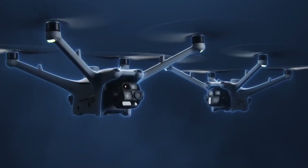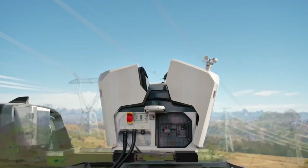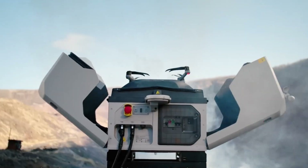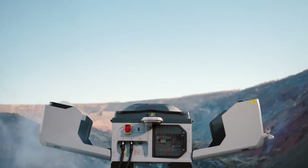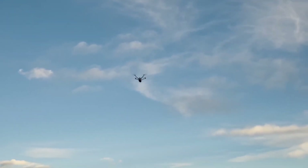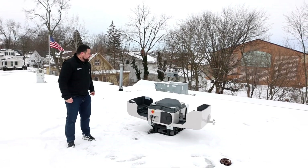Drones have changed the game for filmmakers, surveyors, and first responders. But what if you never had to launch one yourself? What if your drone could live in its own high-tech home, charge itself, and take off on missions — all without you lifting a finger?